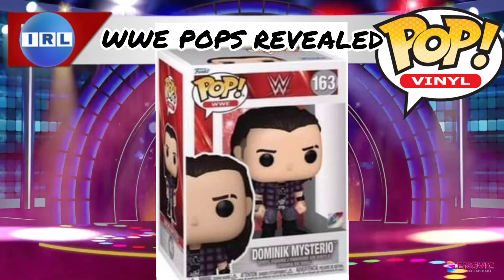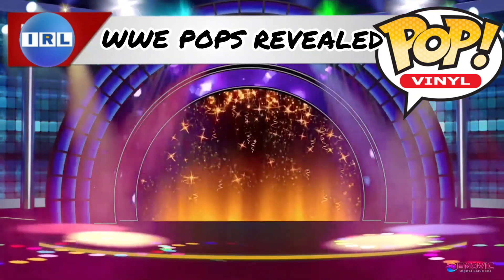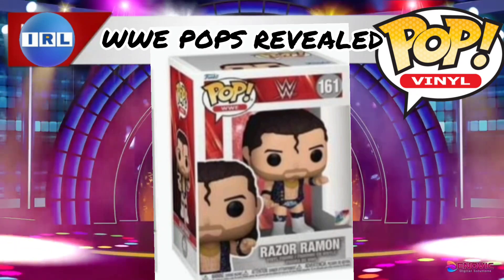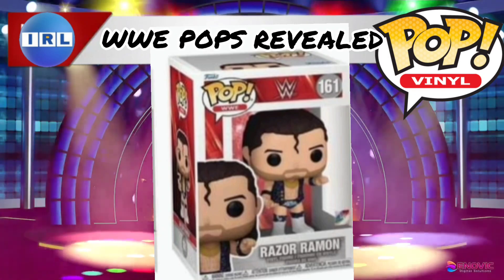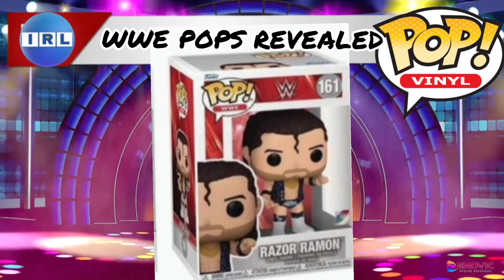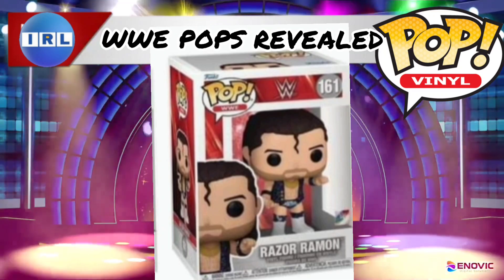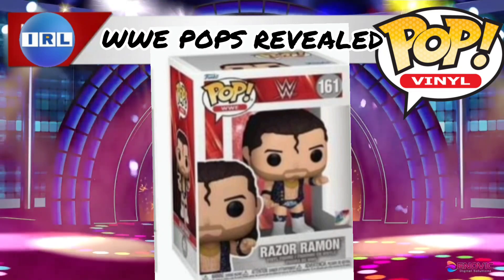Then we get another Razor Ramon — this is the third Razor Ramon Funko Pop. I have both — well, there was the Chase version to the original one and then we had that metallic Razor Ramon figure. And now we've got a brand spanking new one. Looks pretty amazing. If you're a big massive Razor Ramon fan, this is certainly one to pick up.